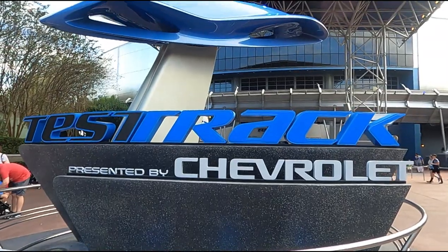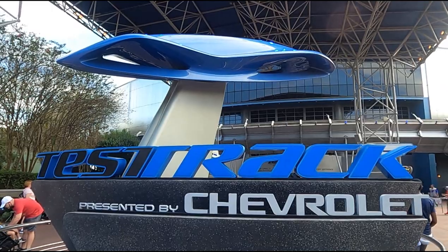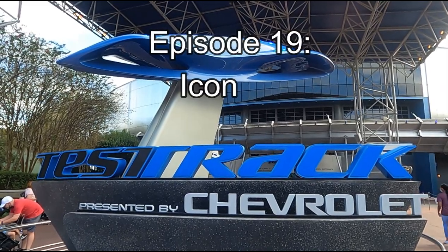Walt Disney World is filled with so many details that, of course, we just have to cover them all. Disney Details, Episode 19: Icon Ick.